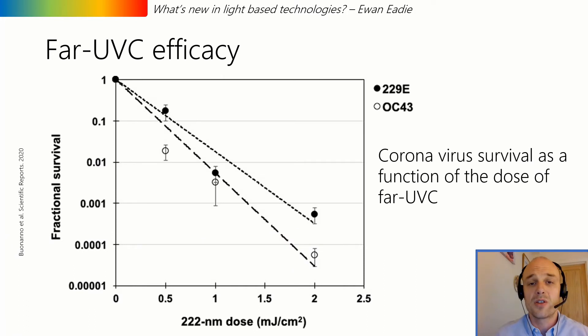There is good laboratory evidence showing that far UVC at 222 nanometers is effective at killing both bacteria and viruses. Most of this work has come out of Columbia University. The graph on this slide shows the effect of 222 nanometers on two different strains of coronavirus — neither is the current strain, but there is no reason to expect that the behavior would be any different.